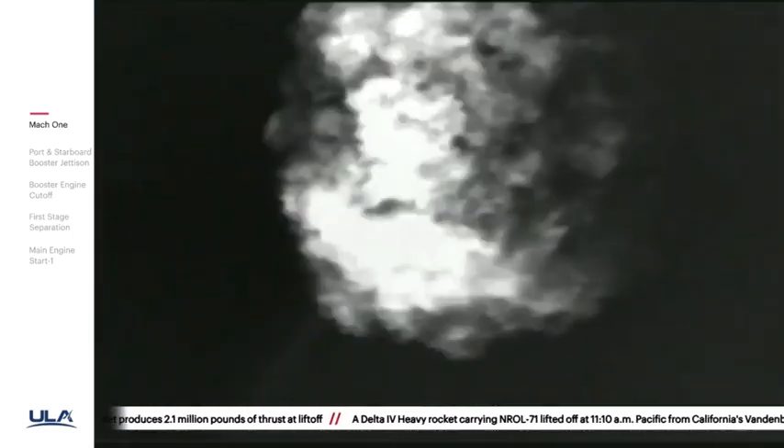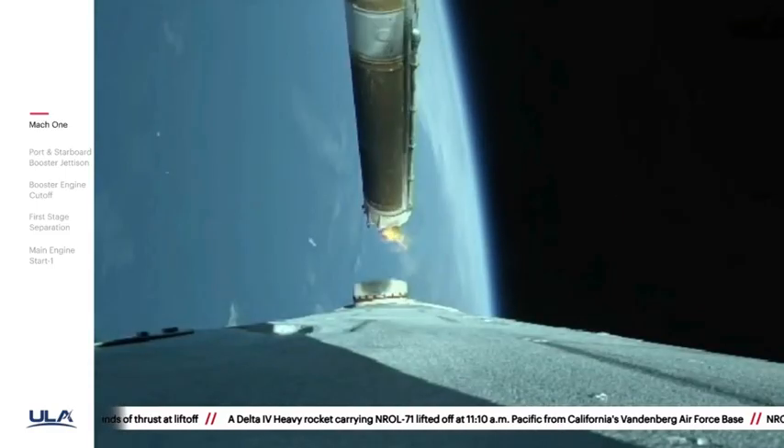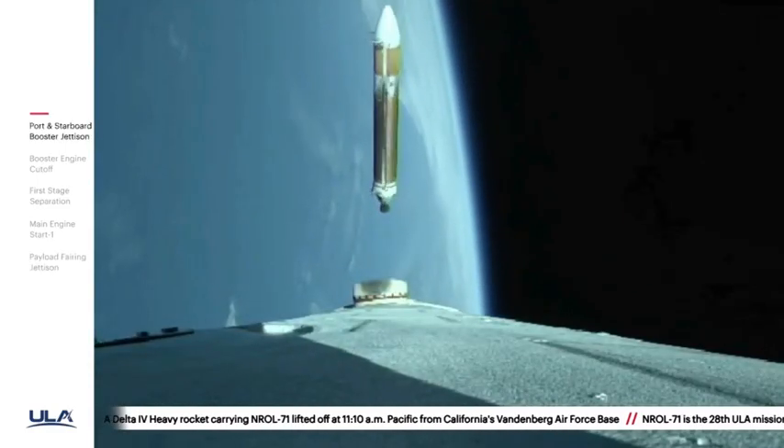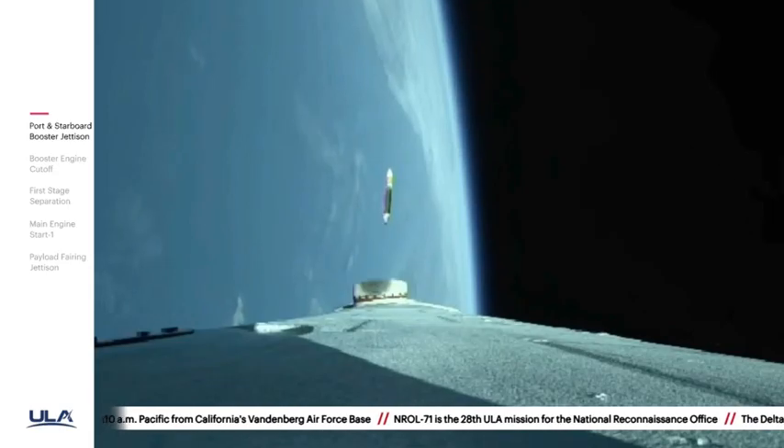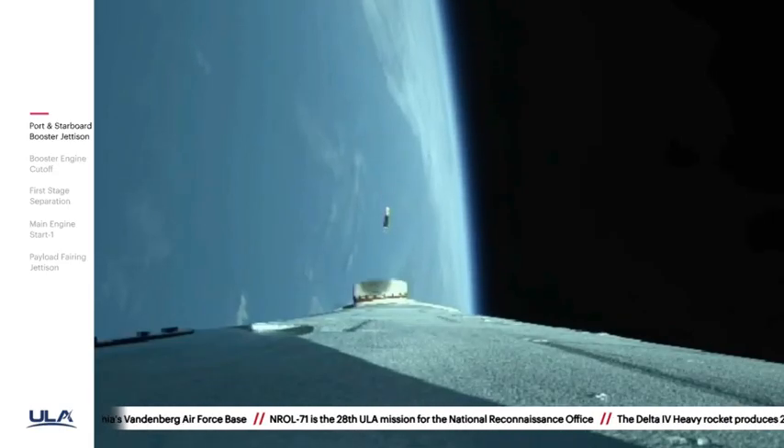We have cutoff of the strap-on engines, standing by for separation. We have good indication of separation of the port and starboard strap-on boosters. Core booster is now throttled back up to the full thrust mode; engine response looks good.